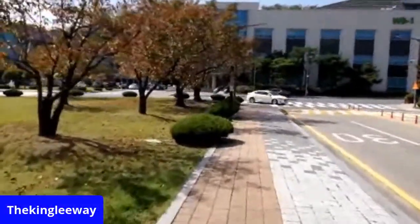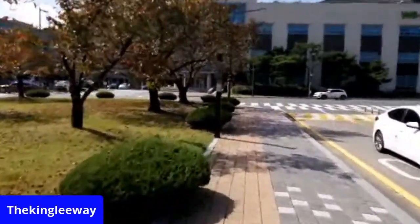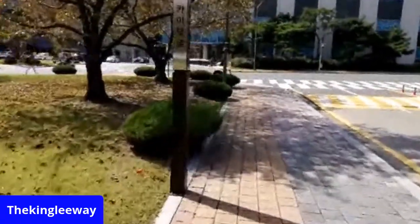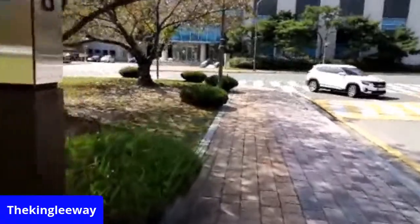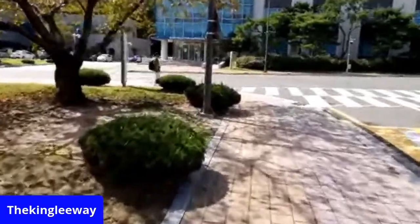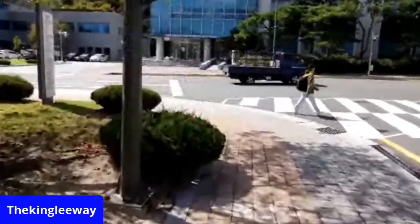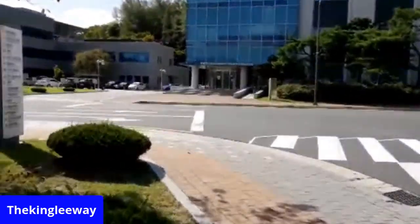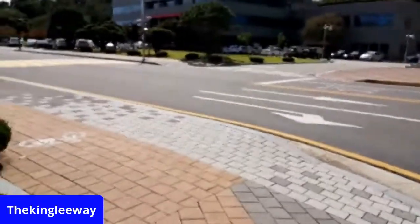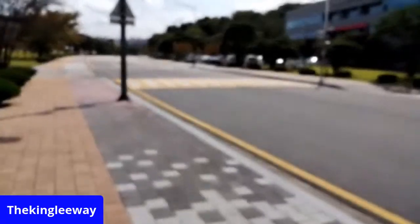My girlfriend just went to the Great Wall, went to the National Stadium in Beijing — she just got back from Beijing. I was so jealous: 'you went without me, can't wait for me?' So she got to see the Great Wall before I did. She was telling me it was a big, tiring walk to go to the Great Wall because it's really long.